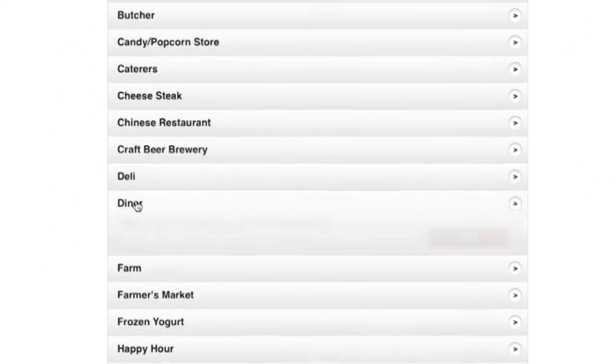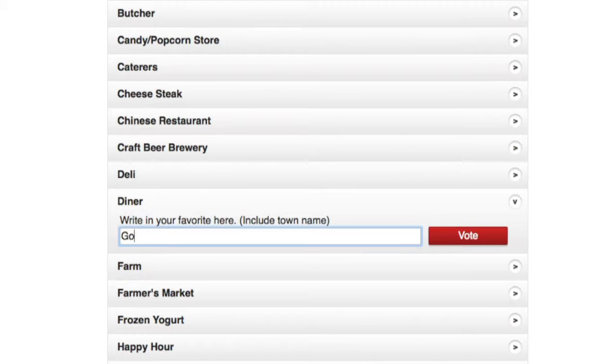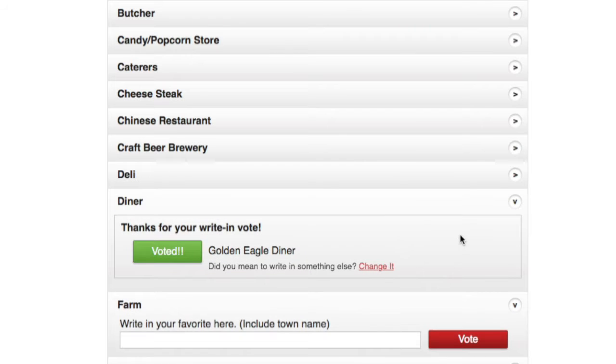If you're not finished yet, go to Food and Beverage and click Diner. Type in Golden Eagle Diner and vote. Thank you.